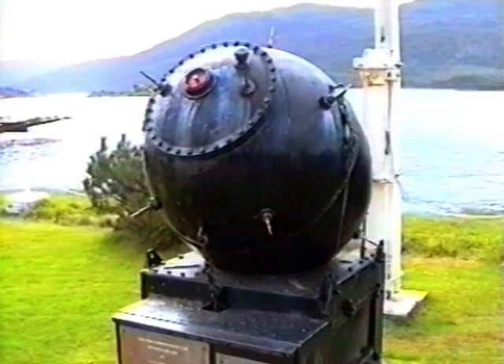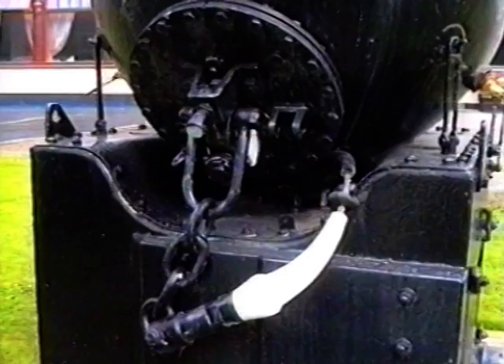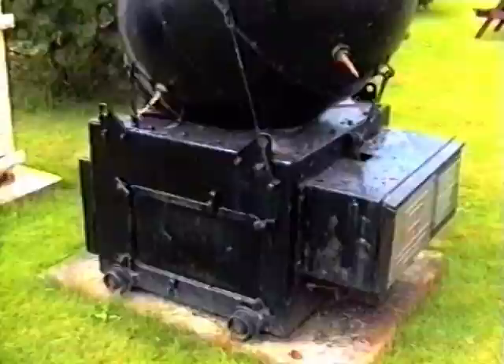The mine was connected to its trolley by a restraining cable. The final act before deployment was to remove the jacking screw, which prevented the mine from accidentally arming itself. The mines were then dropped in a pattern from the stern with the ship still traveling at maximum speed, eliminating the need for the vessel to slow down, which would have exposed it to greater risks from lurking enemy submarines.